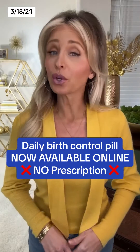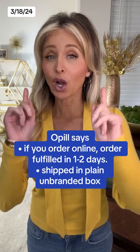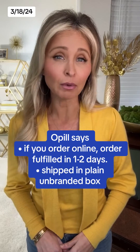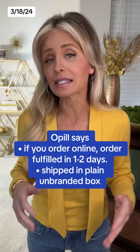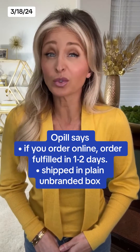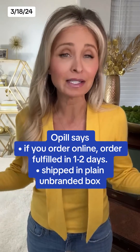For the first time ever, as of today, you can order birth control pills online without a prescription. According to the manufacturer, O-Pill is now available on the company's website or on Amazon. And the company says if you do order online, your order will be fulfilled within a day or two and will be shipped to your home in a plain unbranded box.